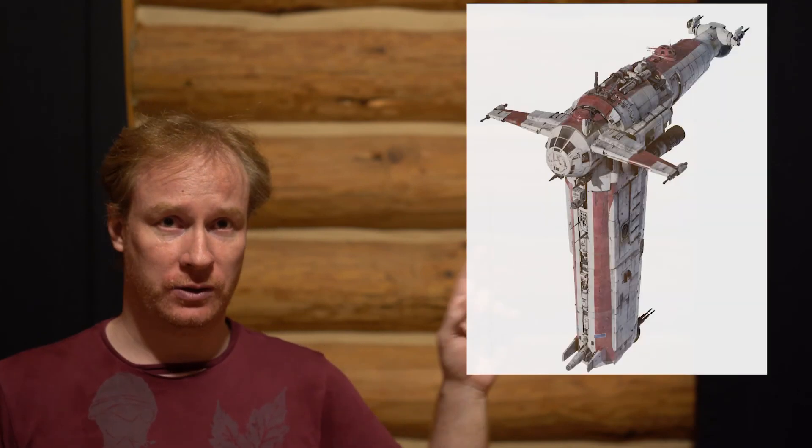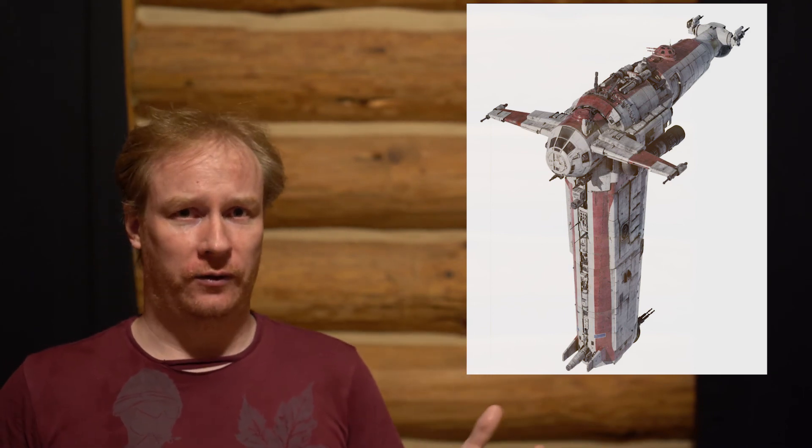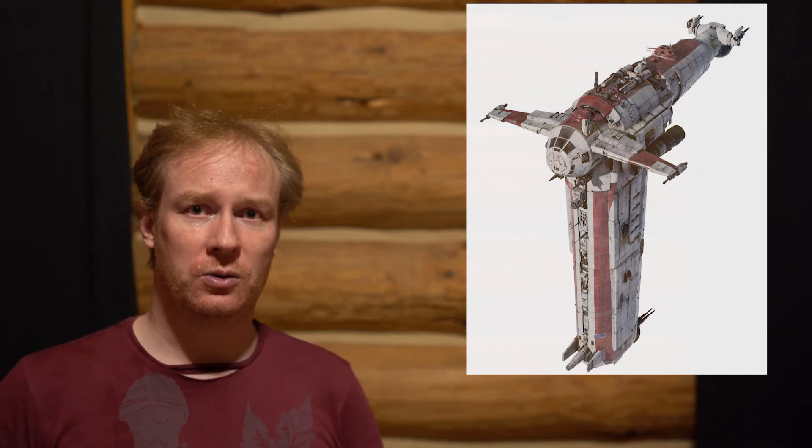We're going to talk about how good writing can actually lead to bad writing, and to discuss that we're going to use this — the Star Fortress from Star Wars, specifically from The Last Jedi. It's the bombers we see at the beginning of the movie, the ones with gravity bombs in space. I'm going to use this as an example of good design that fits the story and fits the universe, and yet the way it was used is bad writing.